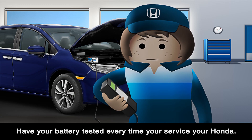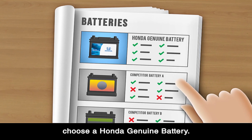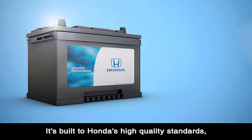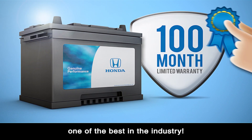Enjoy peace of mind. Have your battery tested every time you service your Honda. If it's time for a new battery, choose a Honda Genuine Battery. It's built to Honda's high-quality standards and backed by a 100-month limited warranty, one of the best in the industry.